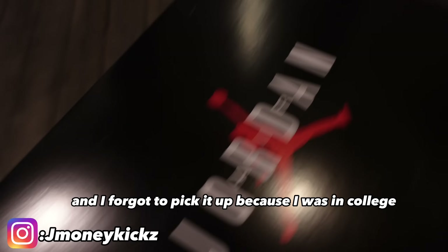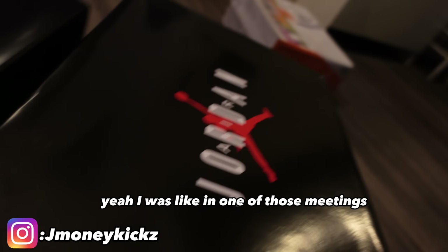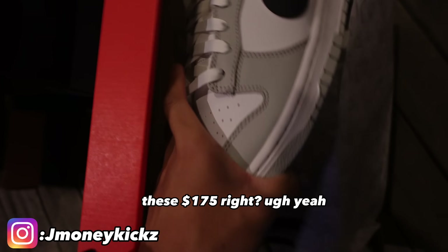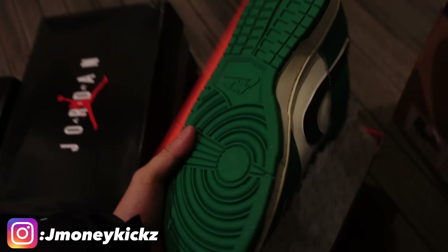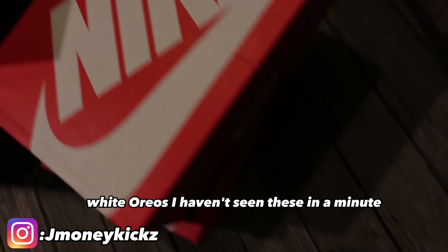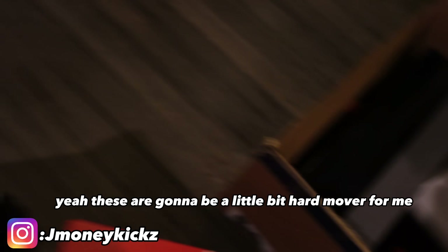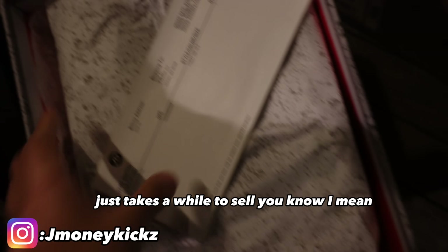I hit a lot of pairs and forgot to pick them up because I was in college — I was in meetings and forgot to confirm all the FLX raffles. For the lottery greens he's going $160. White oreos — haven't seen these in a minute — are going for $400, and the other pair around $390. The expensive stuff just takes a while to move, but it's cool.